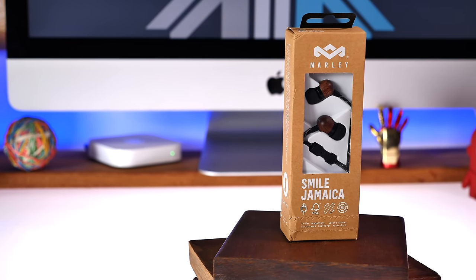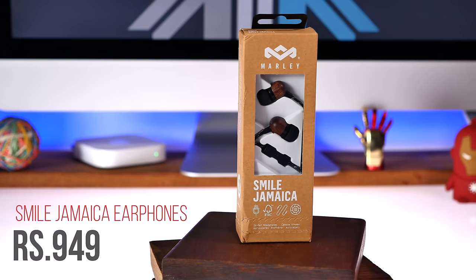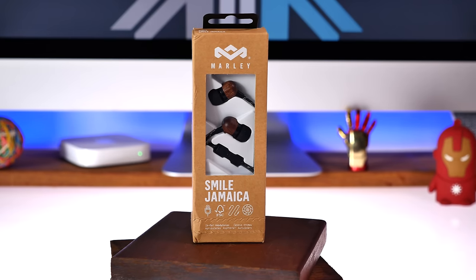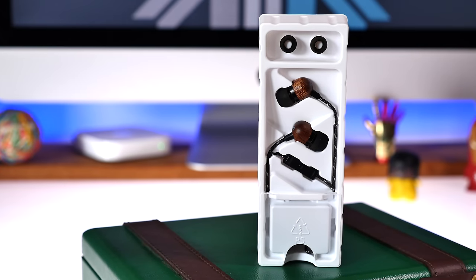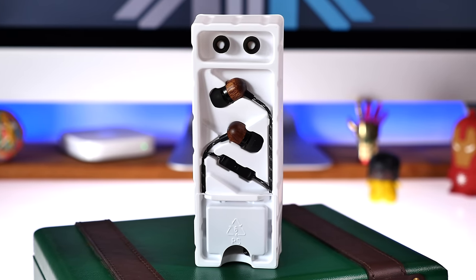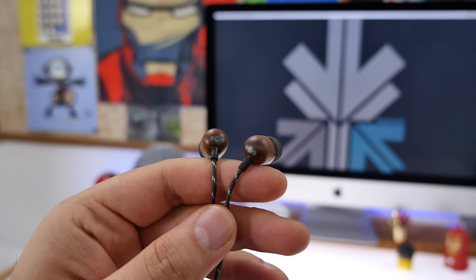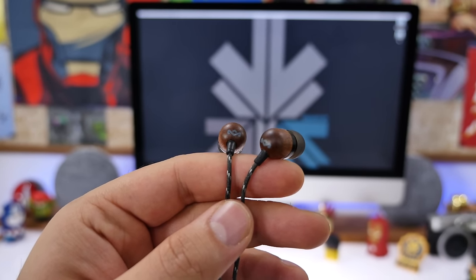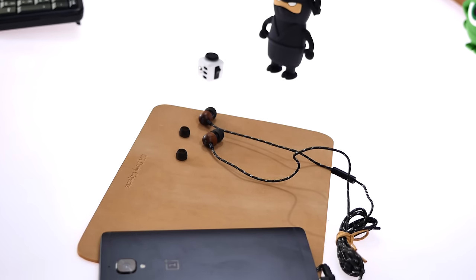The first product on our list is the House of Marley Smile Jamaica in-ear earphones. They are available in a bunch of colors and range in price from under 1000 rupees to slightly over 1000 rupees, so make sure you get the best deal when you're looking to buy them. They have wooden covers on the earplugs, so they look really nice and premium, and they sound great as well. They have 8mm coils which offer about 98 decibels of sensitivity, giving you a good overall feedback. You also get multiple tip sizes so you can change them according to your ear size.